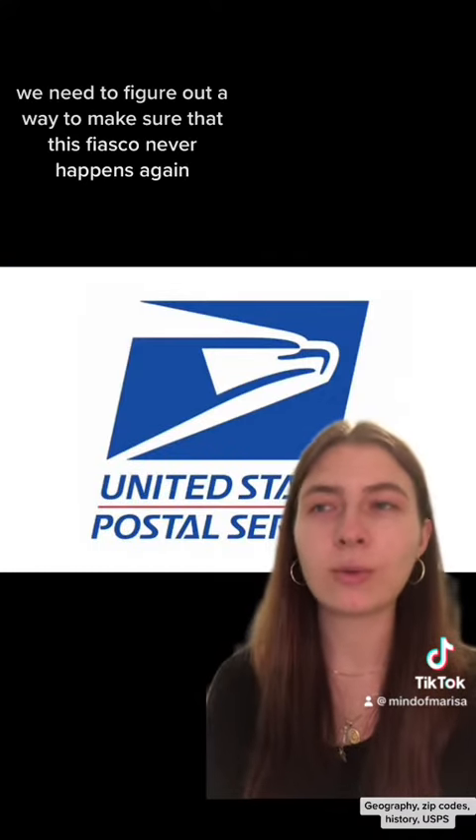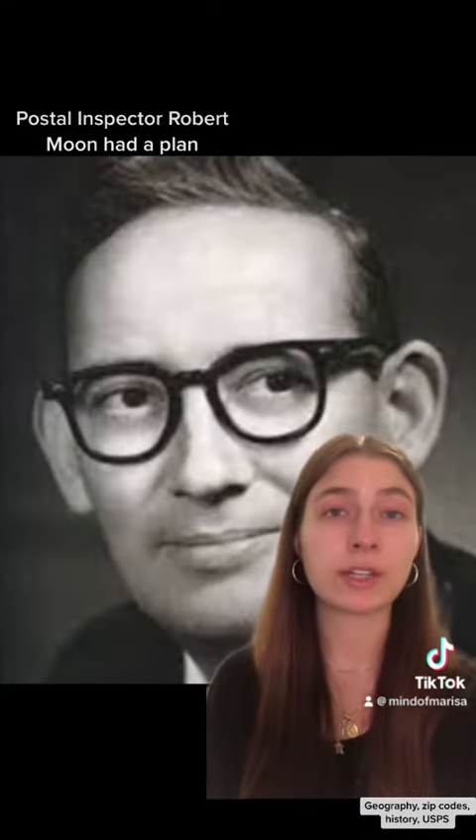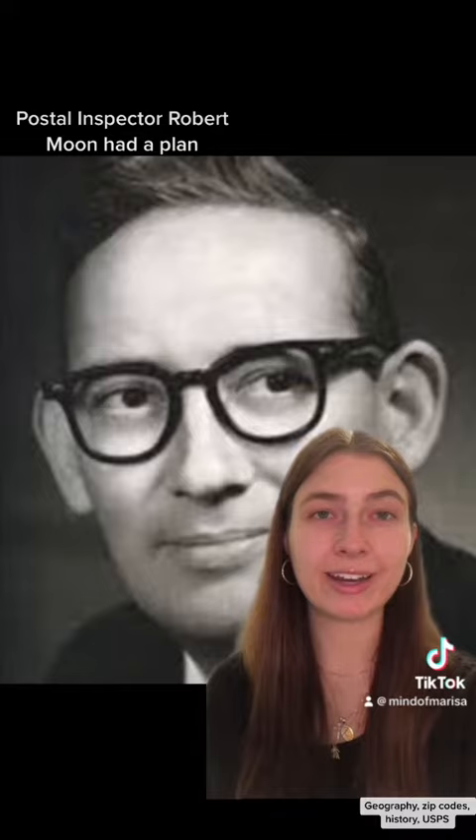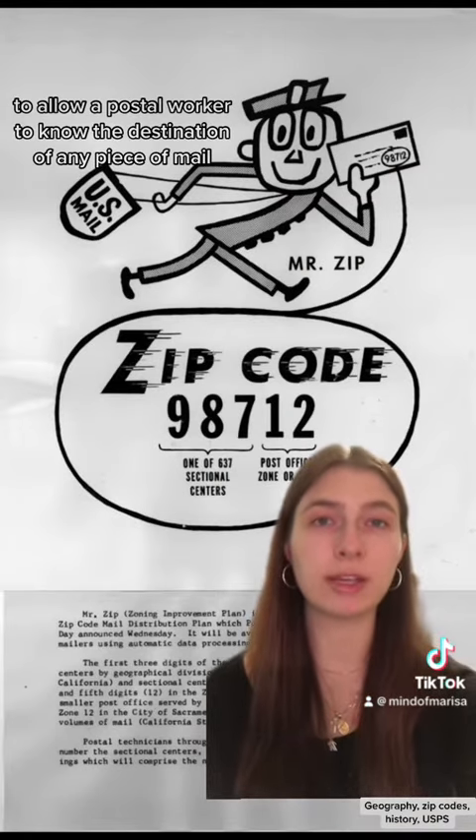In response, USPS said we need to figure out a way to make sure that this fiasco never happens again. So good thing for them, Postal Inspector Robert Moon had a plan. He designed a system of numbers to allow a postal worker to know the destination of any piece of mail.